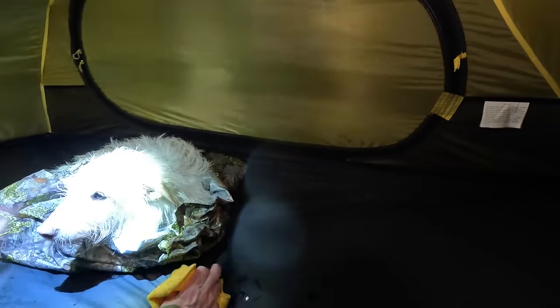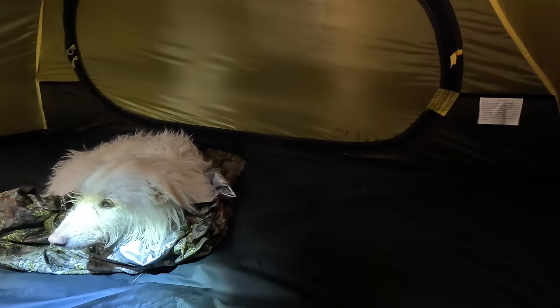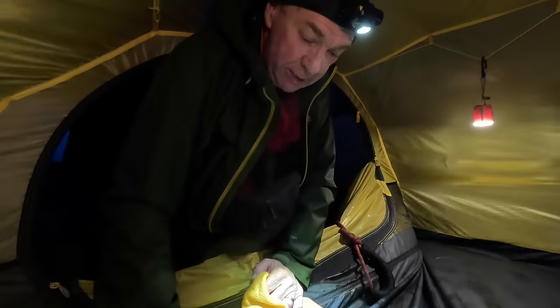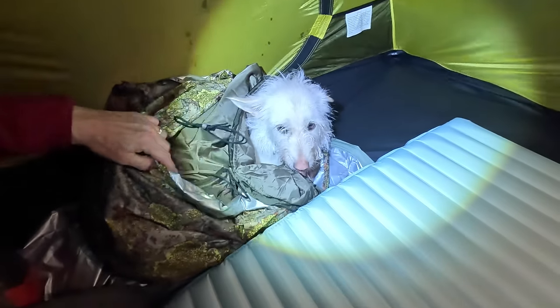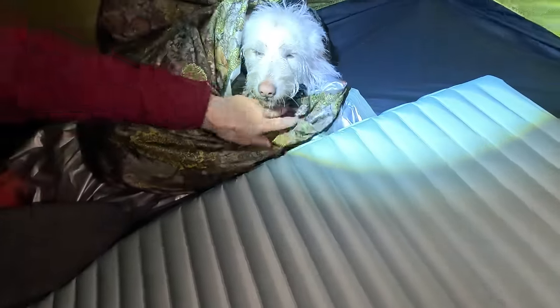I've got the dog dried off and she's in her waterproof bag — that'll keep her moisture inside until I can get her a bit more dried off. I've got an insulated lining to go in that as well. Now it's time to try and get myself warm and dry. She's had some food and now she's inside the liner, inside the bag.